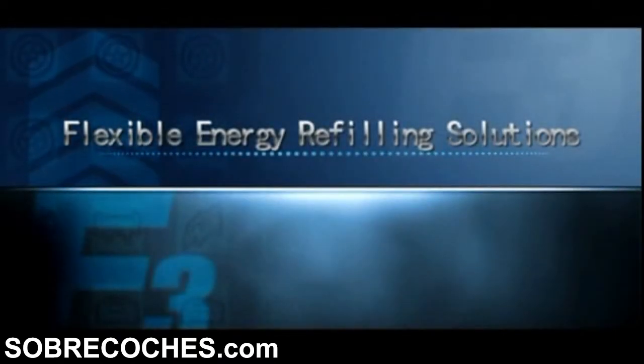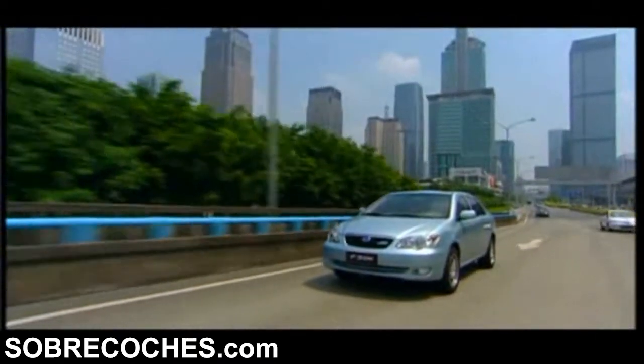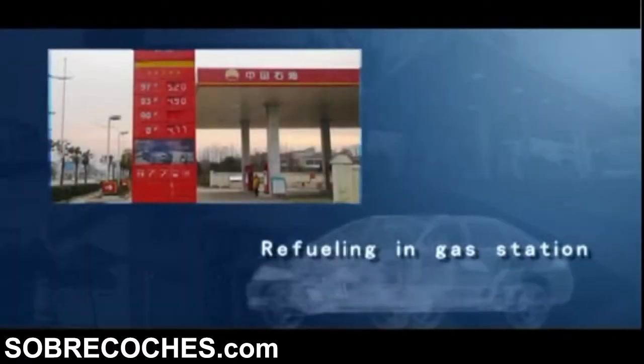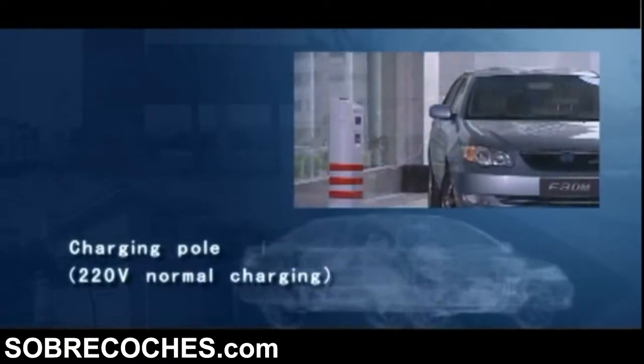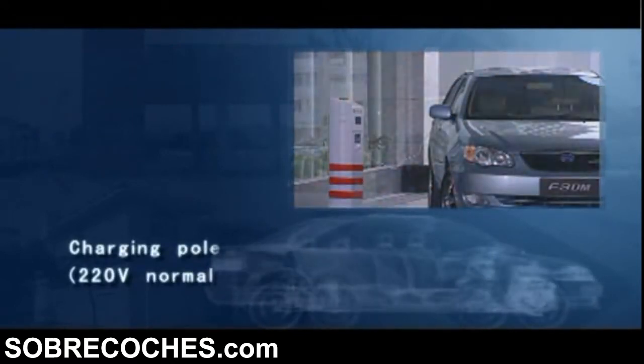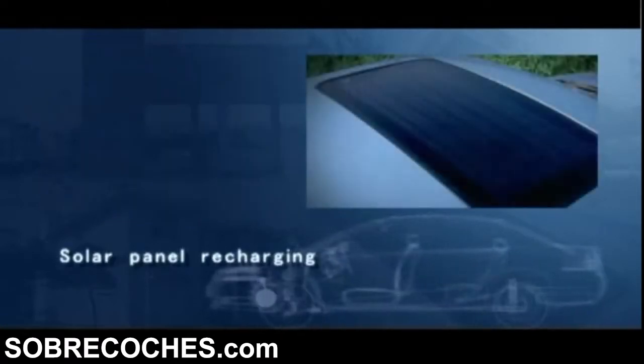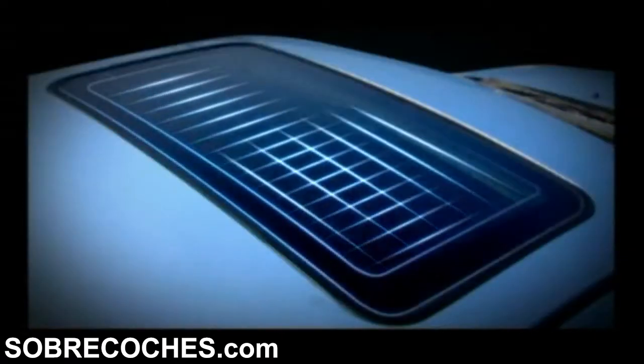BYD Dual Mode electric vehicle system provides flexible energy refilling solutions. You can choose regular fueling at a gas station, quick recharging at a charging station, a standard household power outlet, or solar panel recharging — creating a convenient life.